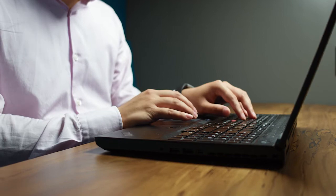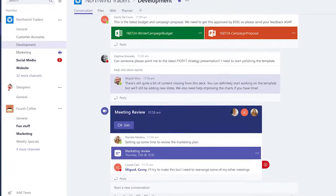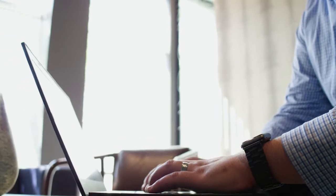Microsoft Teams is that way to collaborate. Teams is an evolution of a lot of different Microsoft products today.